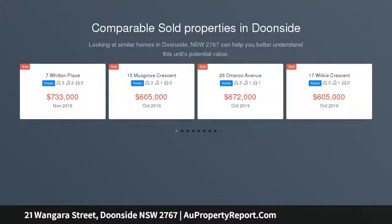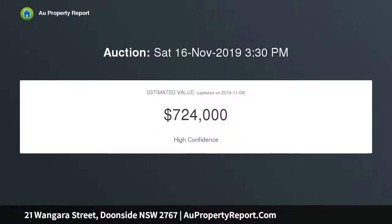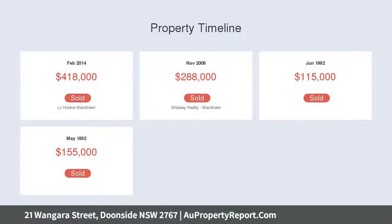This well-presented three-bedroom rendered home is peacefully positioned in a great street with amazing district views, located within walking distance to schools, shops, train station and in one of the district's best areas. Once you enter, you feel the warmth and charm the home exudes. With a vendor screaming must sell, inspection is a must.